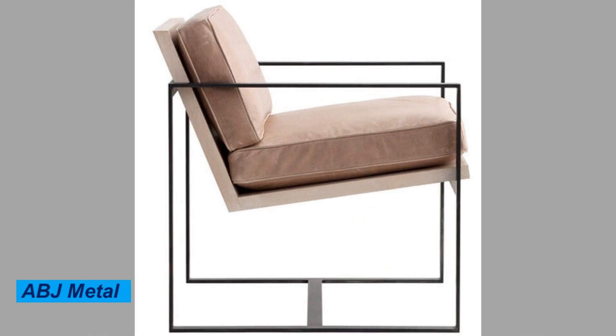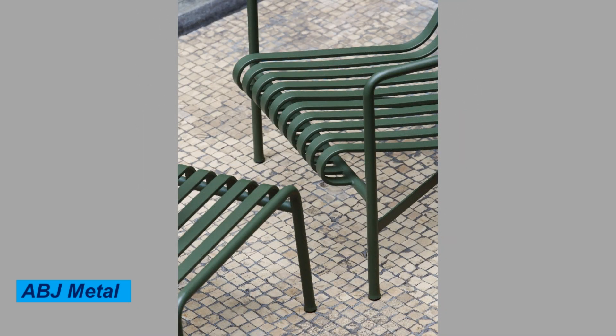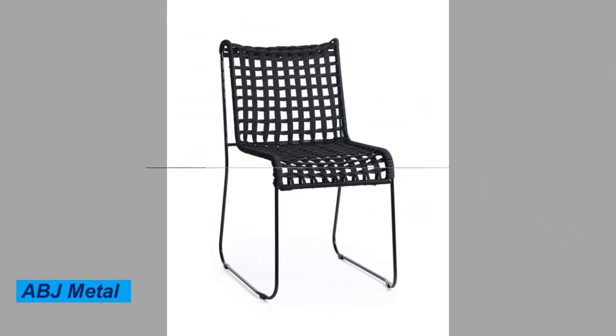In conclusion, metal chairs are a practical and versatile seating option that offers durability, easy maintenance, and a wide variety of styles to choose from. Thank you for watching this video on different styles of metal chairs. We hope you found it informative and helpful.